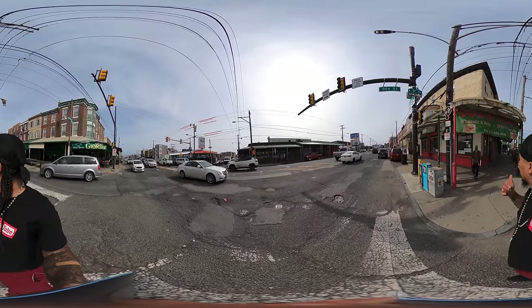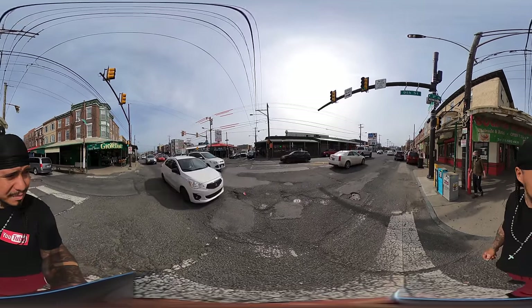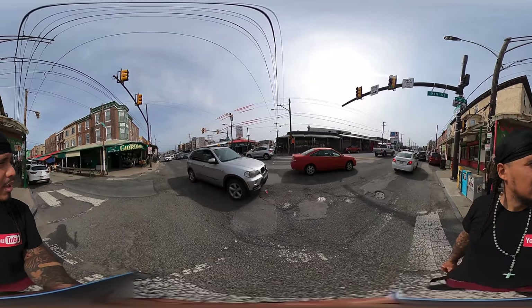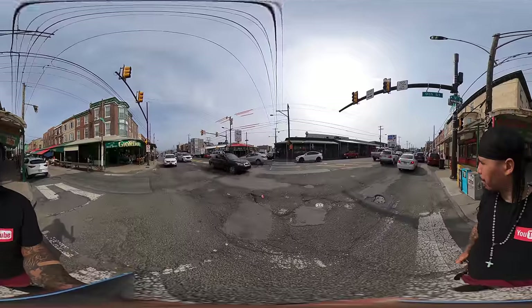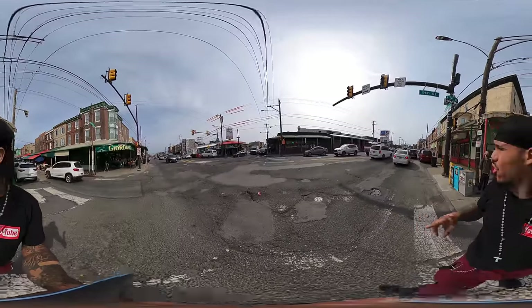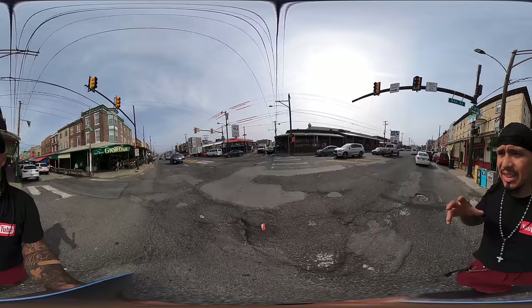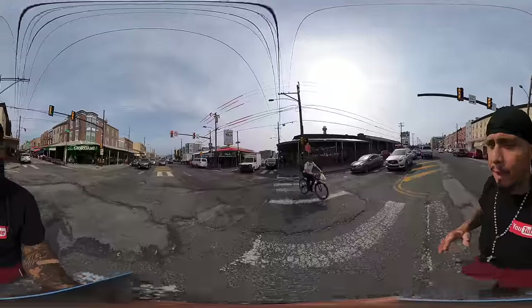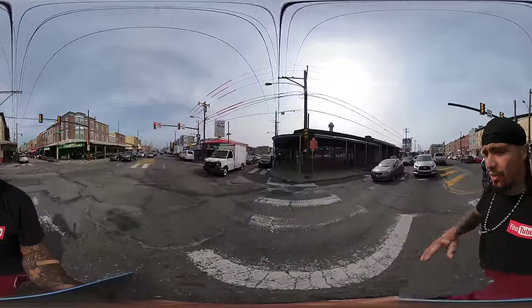We got Golden Donuts wholesale and retail behind me. I guess you can get donuts by the box wholesale if you're running a business. We got Transmex, a Mexican restaurant across the street. We got a few businesses right here on Washington Avenue, but most of the action happens on 9th Street.